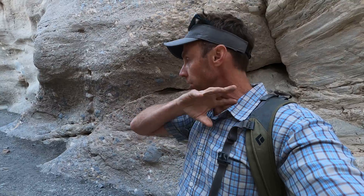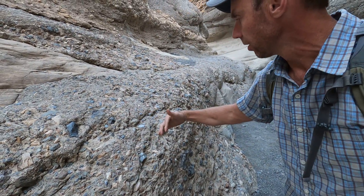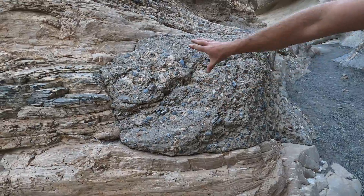Every time there's a flash flood that comes through here, if it's a big flood it'll scour out the entire canyon. But if it's a less energetic flood, it'll actually deposit gravel and sand in the canyon itself. Because the dolo stone has a lot of this calcite or carbonate material in it, it can cement all that gravel and sand together. So what we have here is gravel and sand from past flash flooding events that has been cemented together and plastered onto the sides of the canyon walls.